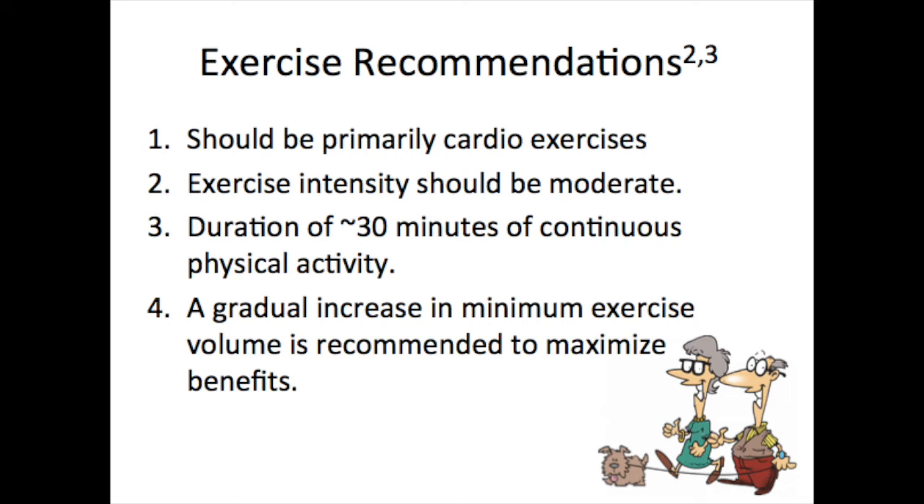Third, you should exercise for at least 30 minutes continuously, and preferably all days of the week. And lastly, a gradual increase in the exercise volume is recommended.